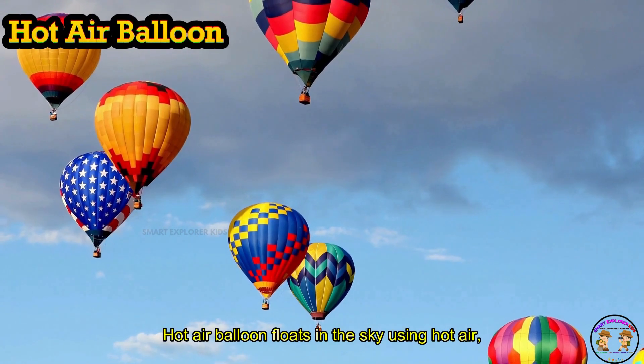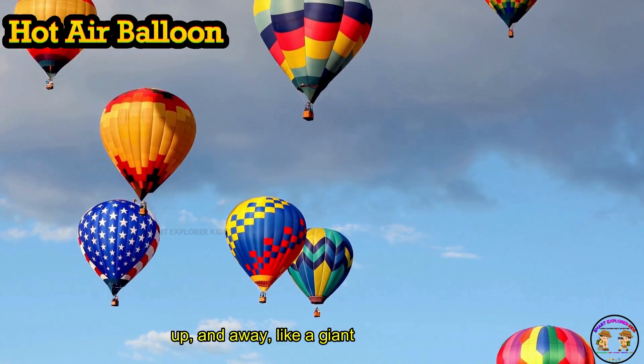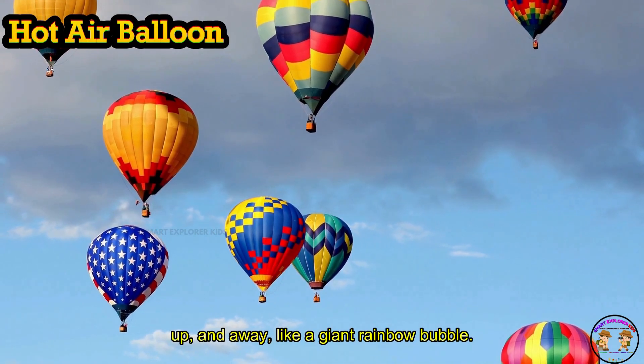A hot air balloon floats in the sky using hot air. Up, up, and away — like a giant rainbow bubble.